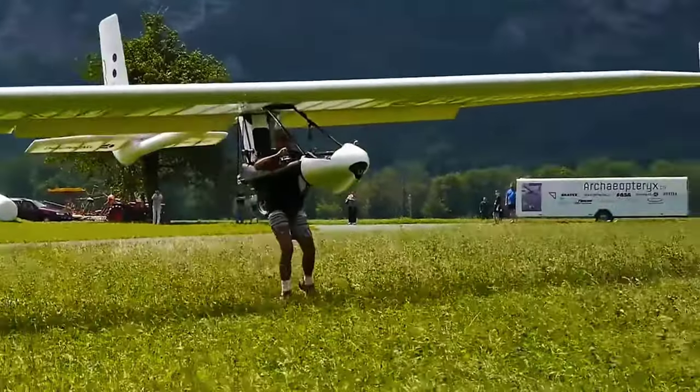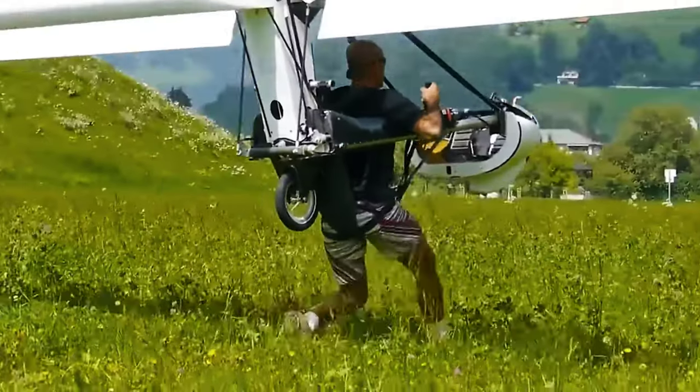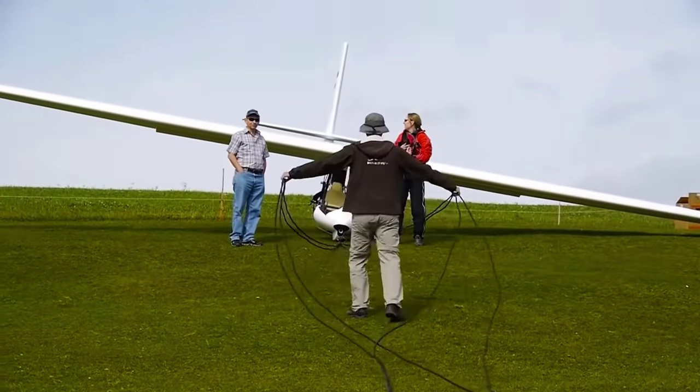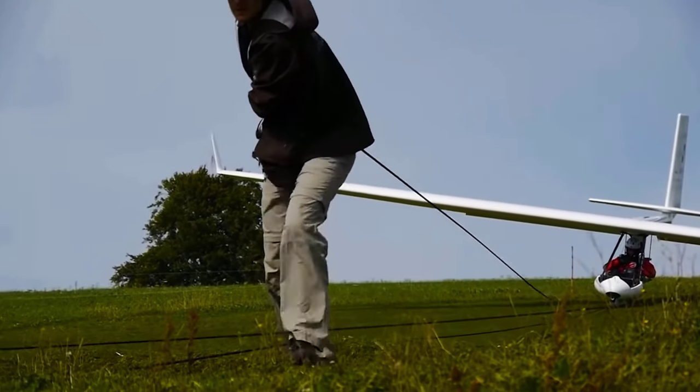Archaeopteryx glider — the lightest glider in the world. We may not be birds or superheroes, or fly on broomsticks or magic carpets, but what we mortal humans do have is the Archaeopteryx, the lightest glider in the world. If you've got money to burn and an adventurous streak, it could be yours.